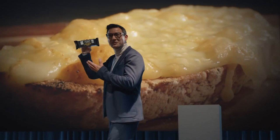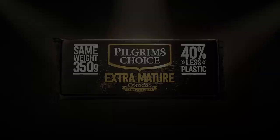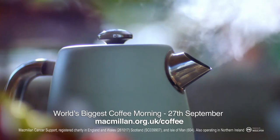Same amazing flavour, but in a game-changing new shape with improved slicing and grading performance. Finally, we've reduced the plastic packaging by 40%, but you still get the same amount of cheese. A Megablock from Pilgrim's Choice. Less plastic, more fantastic.